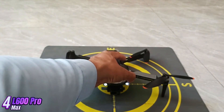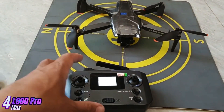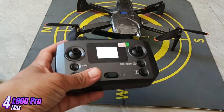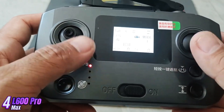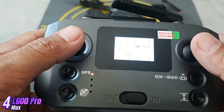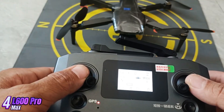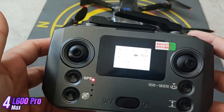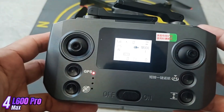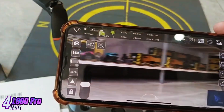The L600 Pro Max features intelligent flight modes such as follow me, waypoint navigation, and orbit mode, making it easy to capture professional quality shots. The drone is controlled via a remote controller with a built-in LCD screen for live video streaming. It has a range of up to 600 meters and a flight time of up to 26 minutes on a single charge. Safety features include GPS positioning, return to home function, and low battery warning.